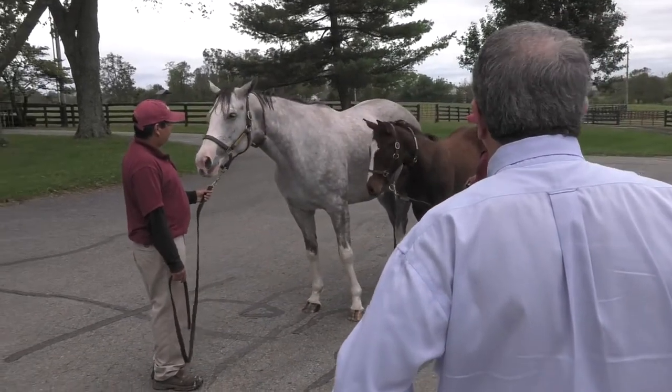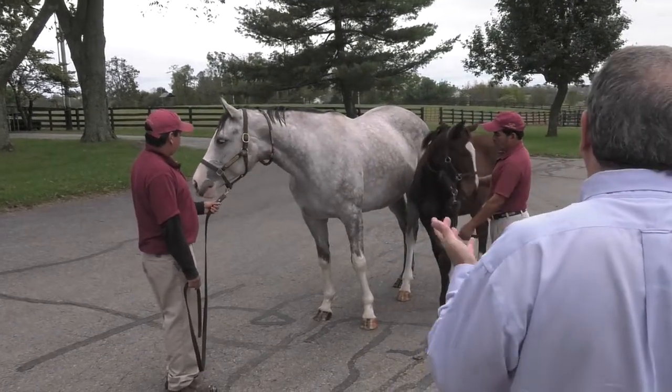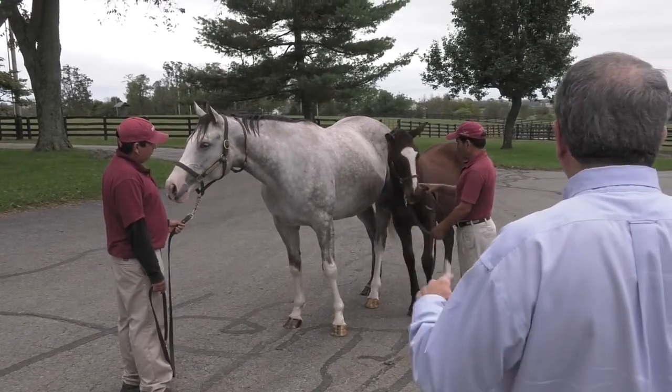She's got muscle to her. She's just a nice, solid mare — she's not the beauty queen, but she's above average.